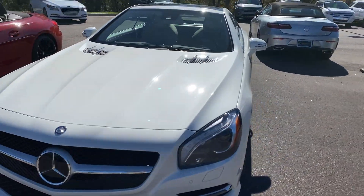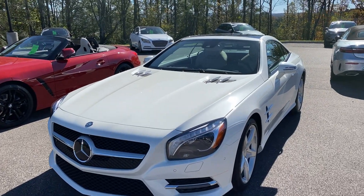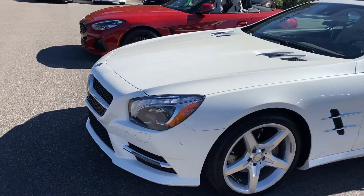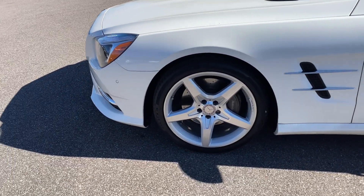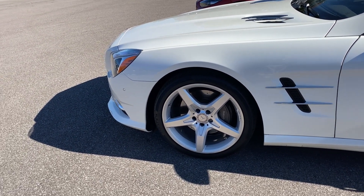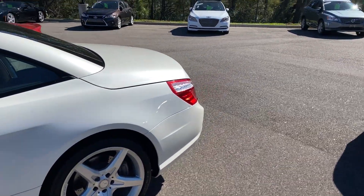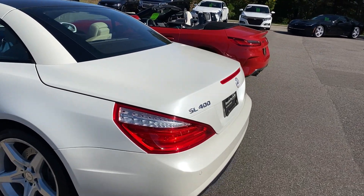Now the Mercedes option is really loaded up. This was a $97,000 car new. It's got the premium package, driver assistance package, and parking assistance as well, with sensors and additional camera feeds. Great condition. Ultra low miles — just over 11,000 on this vehicle. And it will be sold certified, so you're going to pick up an additional 12 months of nationwide protection on the Mercedes.